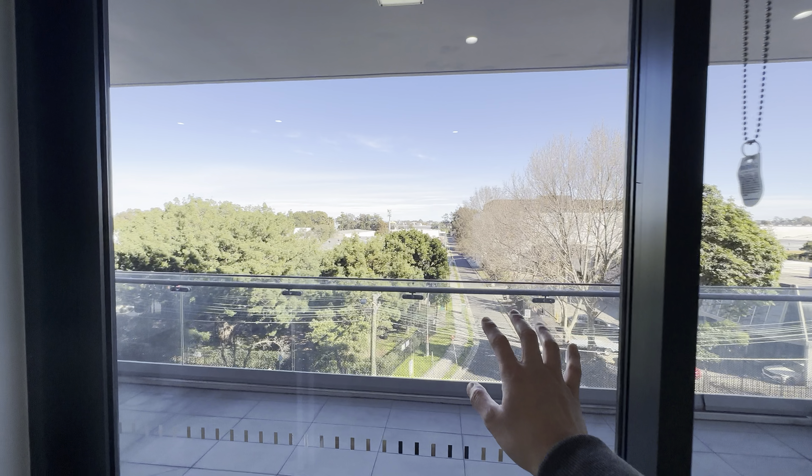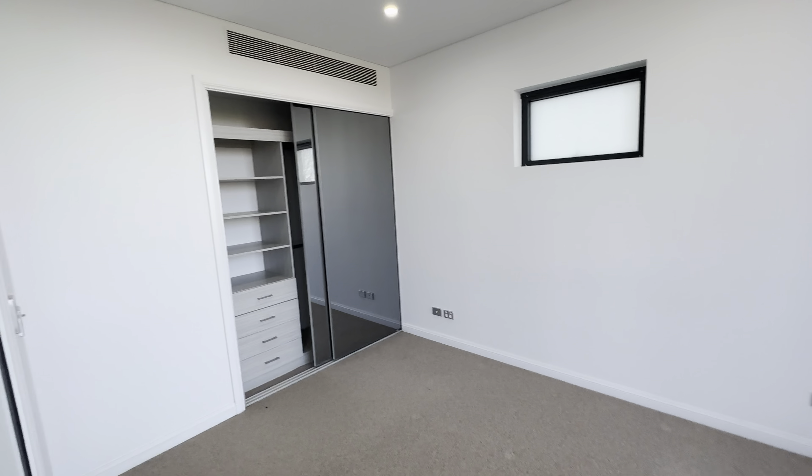Another big balcony here — this one is west-facing. The second bedroom has a sliding door.